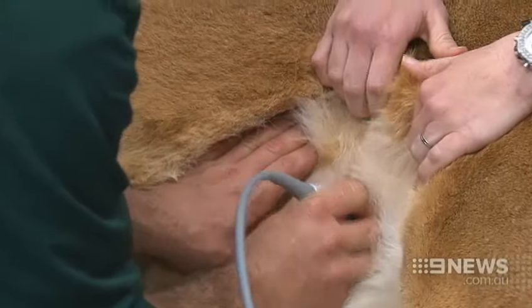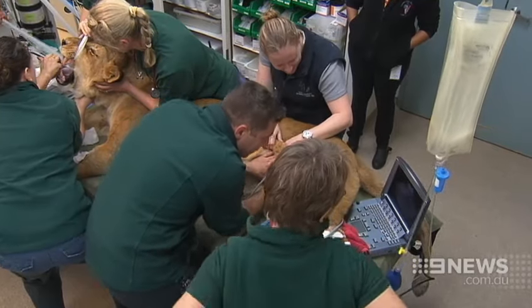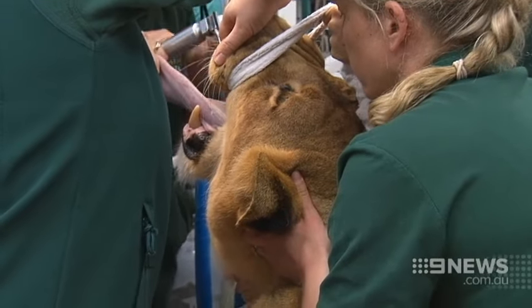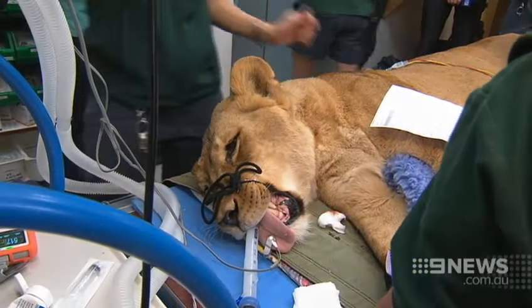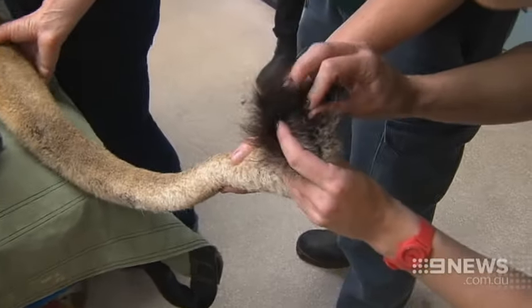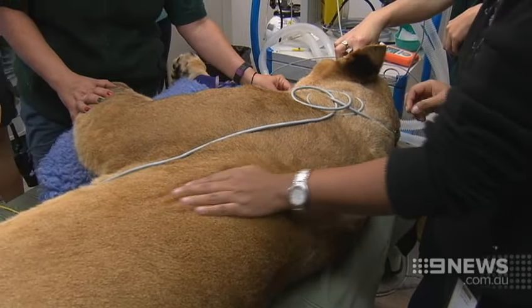The whole procedure normally lasts only 45 minutes — ultrasounds, blood and urine samples, even a dental check. But it's never far from the vet's minds that they're dealing with a potentially deadly animal. We just need to make sure that we're very safe when working around her, because she is still a very dangerous animal. Even though she has a nice temperament, she's still a lion.